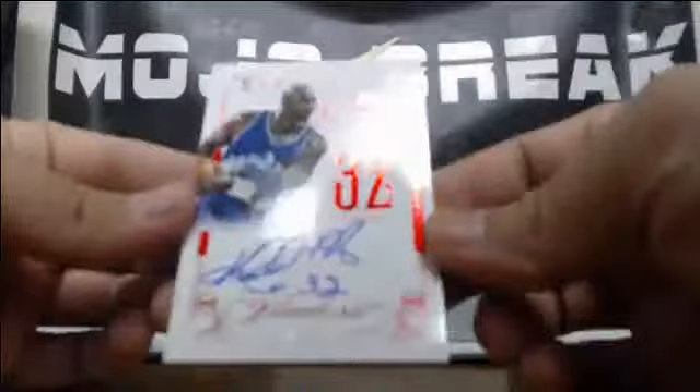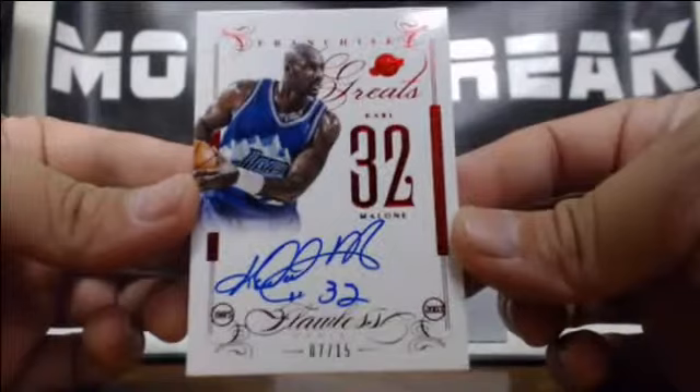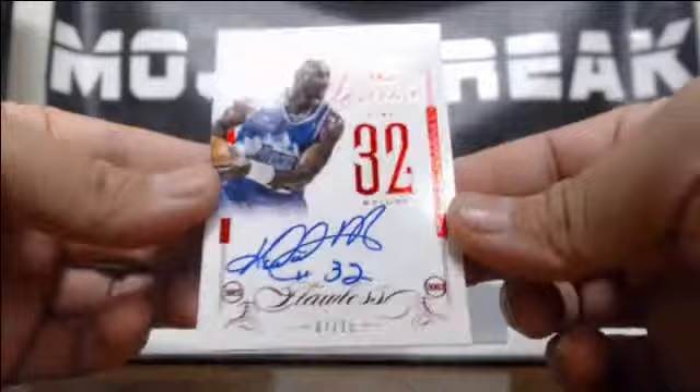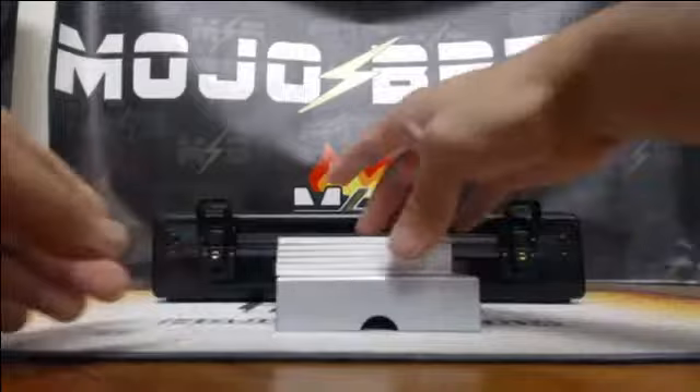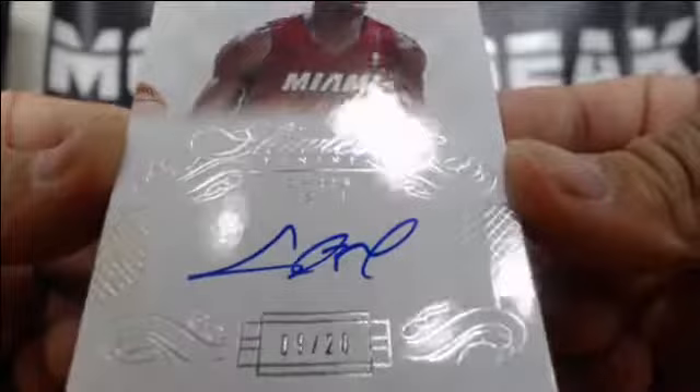Nice Karl Malone autograph — on-card, Franchise Greats. Karl Malone, 7-of-15. On-card autograph for the Jazz, 7-of-15. Nice hit there. 9-of-20 — Chris Bosh for the Heat. On-card autograph, 9-of-20, Chris Bosh for the Heat.